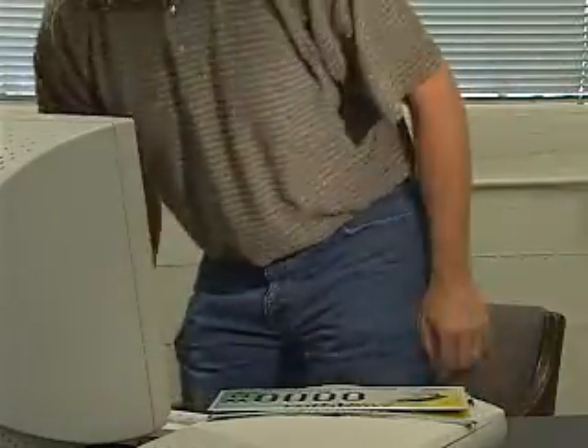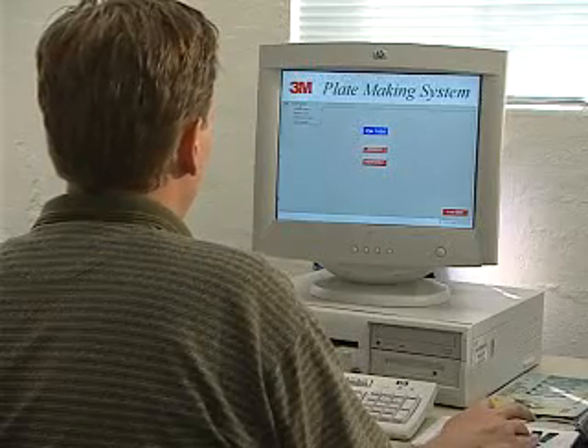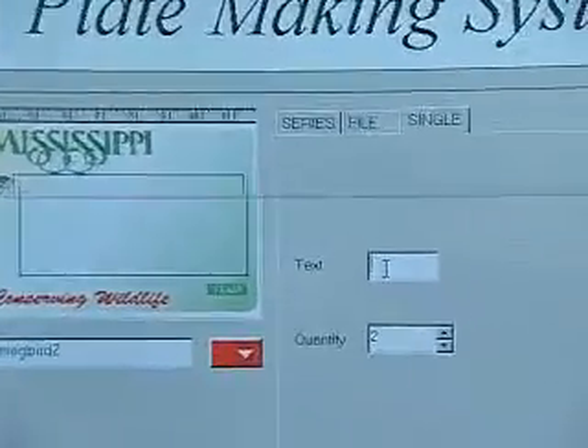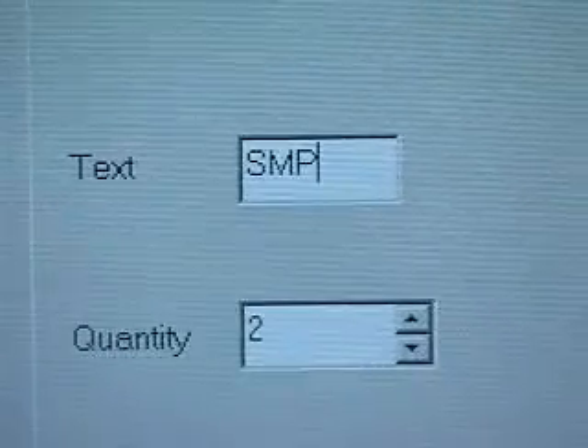The batches are then transferred to the plate-making station, where graphics and text are merged. License plate designs and color separations are produced on a design station and can be stored on a network server or external storage media.